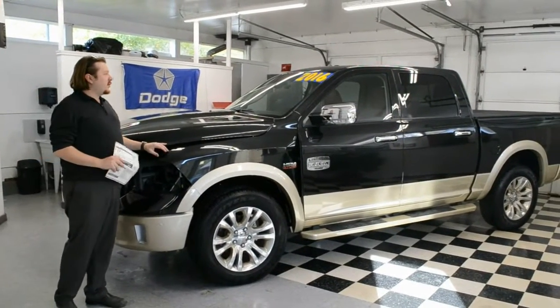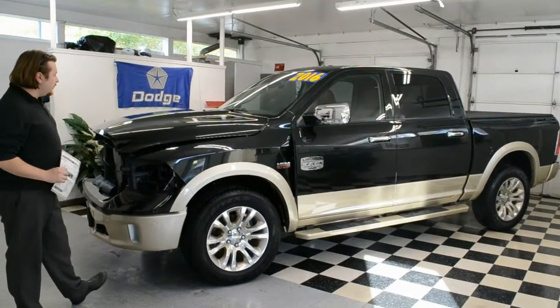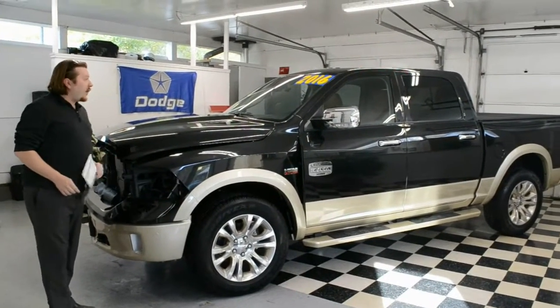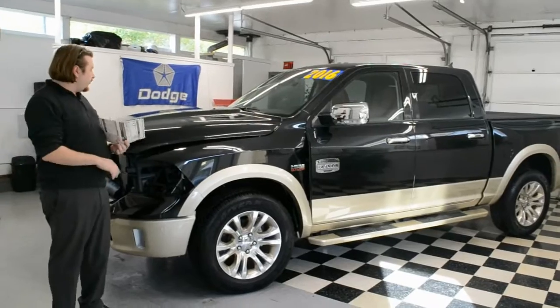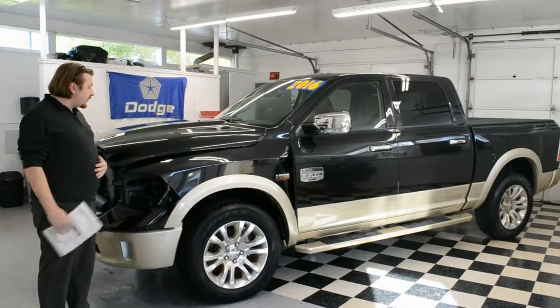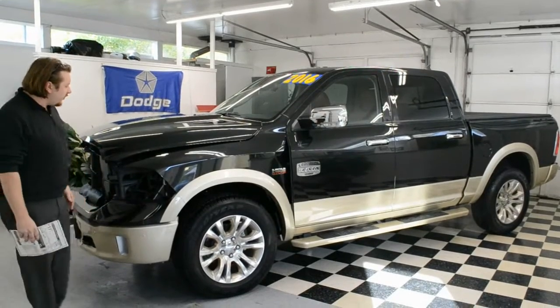Hey everybody, Jesse at Troy Motors. Next to me, a 2016 Dodge Ram Laramie Longhorn, a truck we're very excited to tell you about. If you shop with us for a while, we do a lot of trucks — Chevys, Dodge, Ford, we do it all. This is as sweet as they come. This is the most loaded up truck we've had this year, and again, very excited to tell you about it.